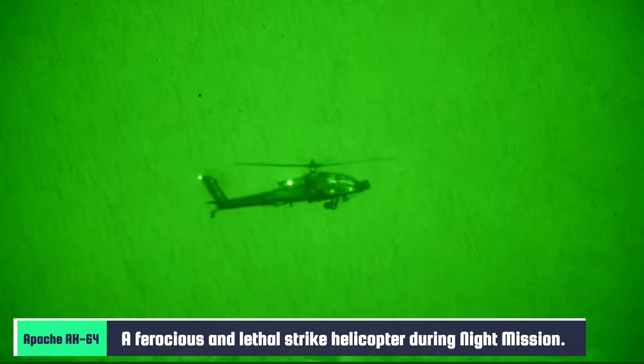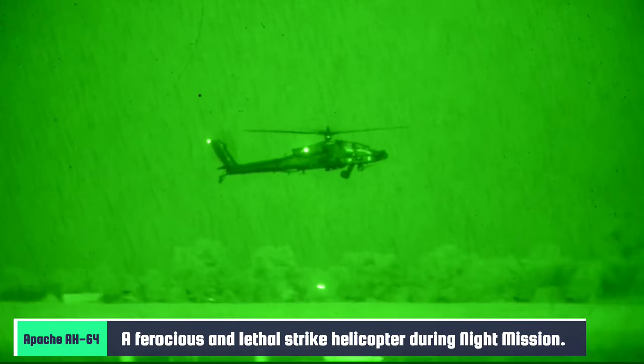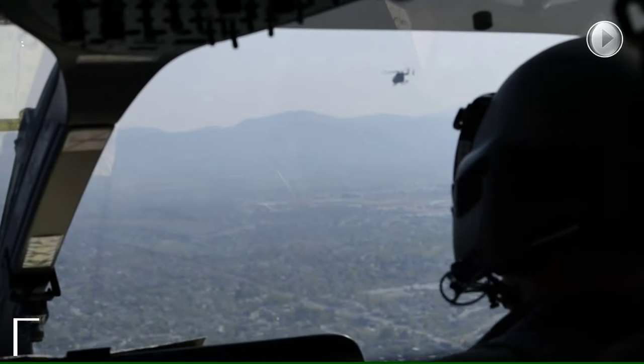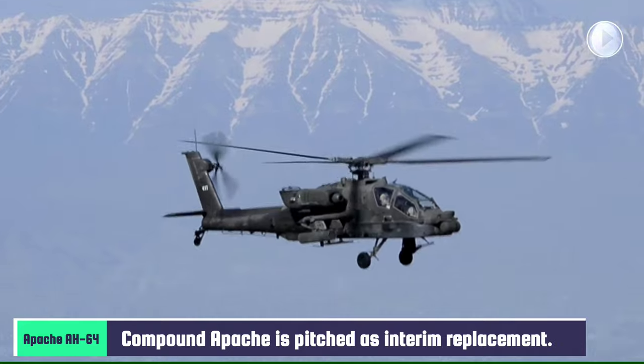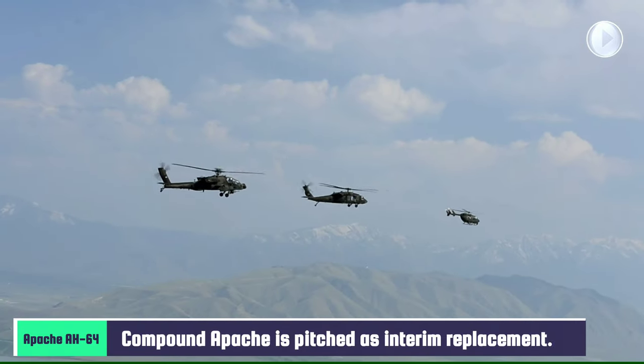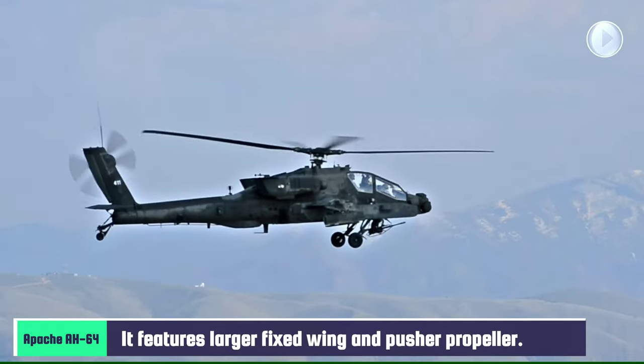Upon fielding the Apache, its extensive use in night operations made it clear that it was capable of operating beyond the forward line of owned troops. The Apache was first used in combat in 1989 during Operation Just Cause, the invasion of Panama. It participated in over 240 combat hours, attacking various targets, mostly at night.